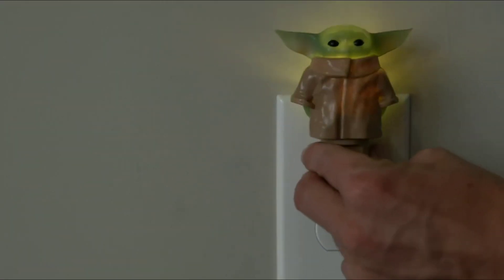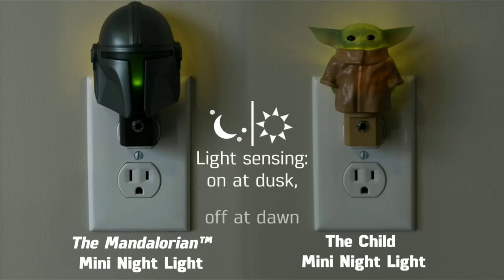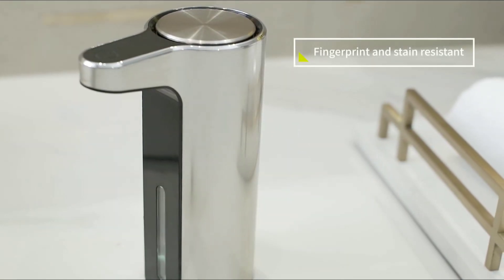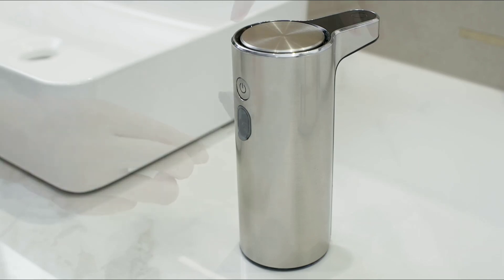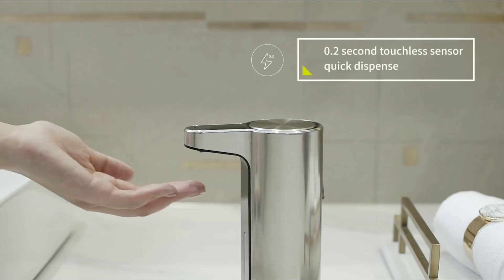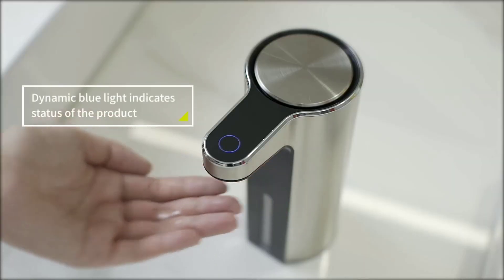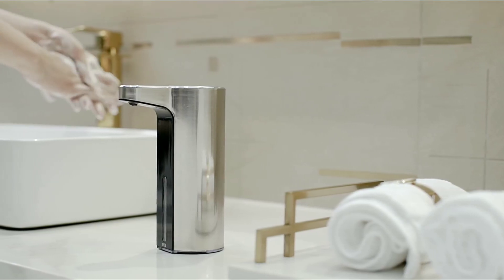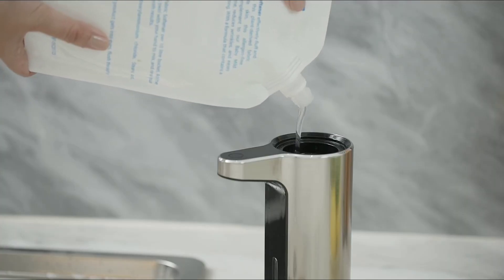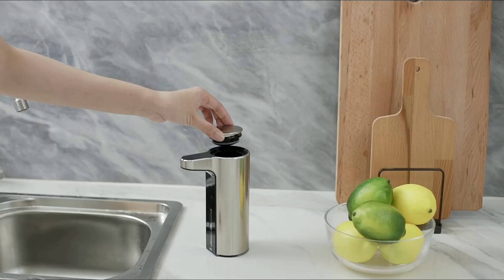Number three is this automatic soap dispenser, specifically designed for wet environments, making it the perfect addition to every sink in the house. You can customize the amount of soap, ideal for kitchen, bathroom, office, school, or home. It provides a quick recharge that lasts up to three months.